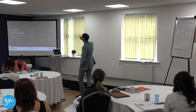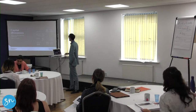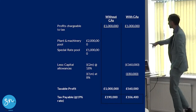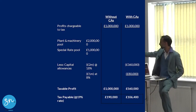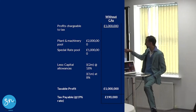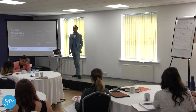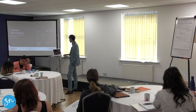You're now going to pay tax on £560,000 and not £1,000,000. On £1,000,000 at 19% you'd have paid £190,000 tax. On £560,000 you're paying £106,000 tax. So you're saving the best part of £84,000 tax in that year because of capital allowances. That's the net saving to you.